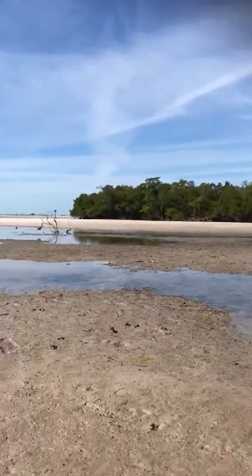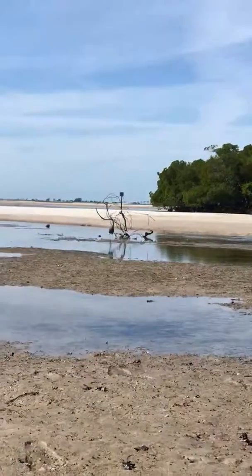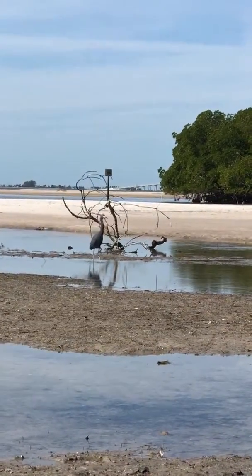Welcome to Wildlife Wednesday with Captain Brian. I'm out on the flats to get a shot of this. It's a little blue heron.